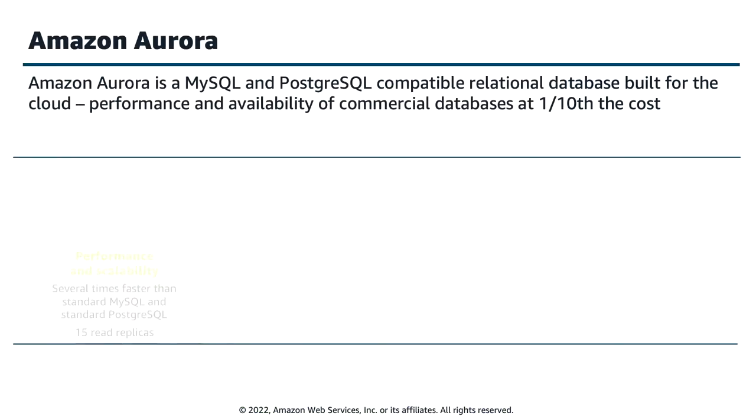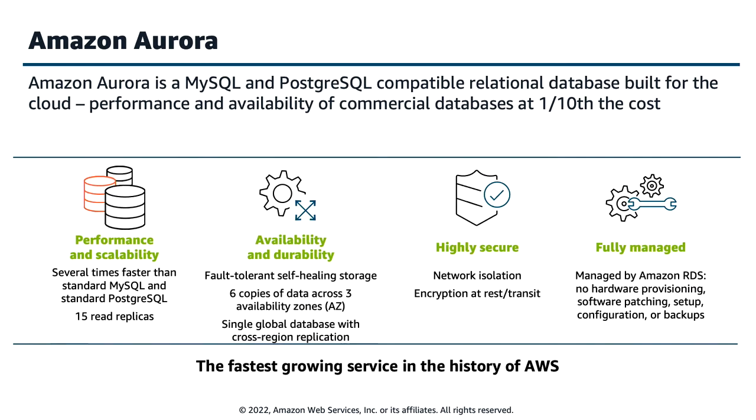Let's start with the fundamentals. Amazon Aurora is a MySQL and PostgreSQL compatible relational database built for the cloud. It offers the performance and availability of commercial databases with the simplicity and cost effectiveness of open source databases. A few of these architectural foundations enabled us to build serverless, which I'm going to talk about in the next few slides.